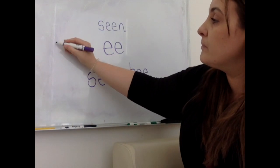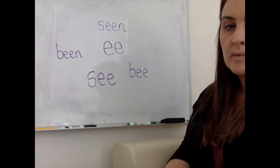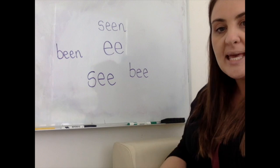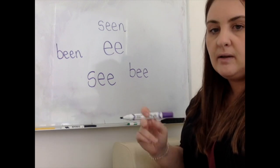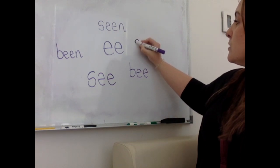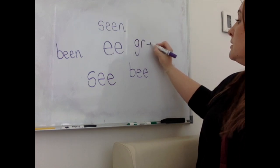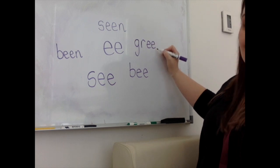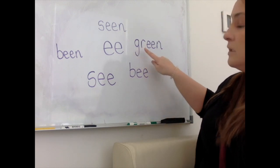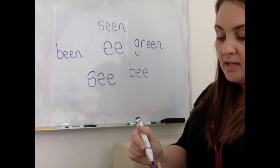Okay. Are you ready for another one? What's that one? Be. Where have you been? Very good. I'm going to do one more. Are you ready? What's that one — what good sound is that? G. N. What word is that? Green. Well done. That's the colour green.